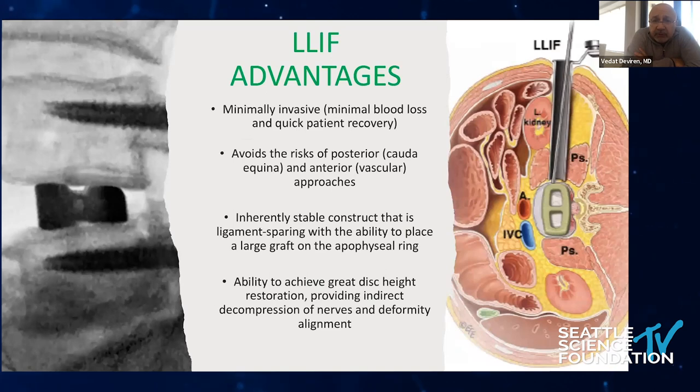Lateral interbody fusion is less invasive — blood loss is very minimal and patients recover quickly. You avoid the posterior structures and anterior vascular risk is a little bit less than with ALIF. The construct is more stable than ALIF because, unless intentionally disrupted, the anterior longitudinal ligament is preserved, and the larger cages extend from one apophyseal ring to another. You can achieve great height restoration, provide indirect decompression, and significant release beneficial for deformity alignment surgeries.